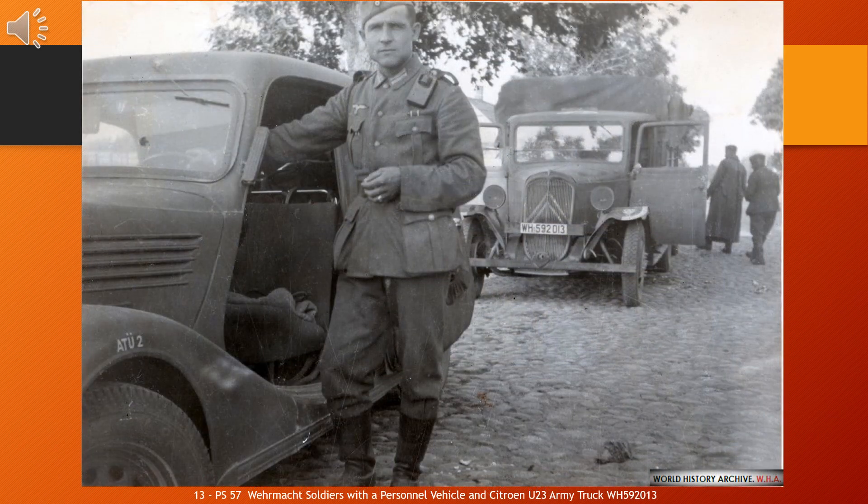The Citroën U23, or Type 23, was a light two-ton truck introduced by Citroën in 1935. Although the engine cowling and front body appeared similar to the Citroën Traction Avant, the U23 had a conventional rear-wheel drive layout. Production lasted through 1969, and approximately 1 million were produced.